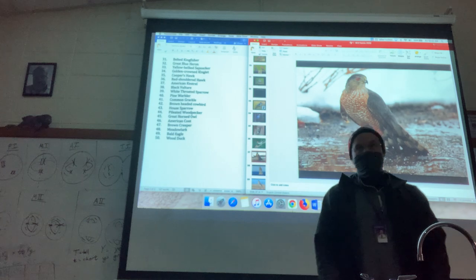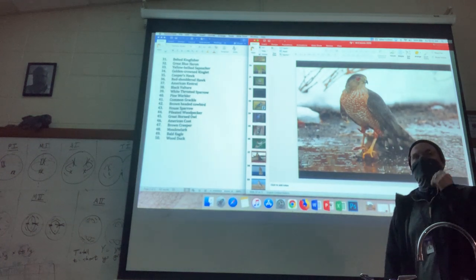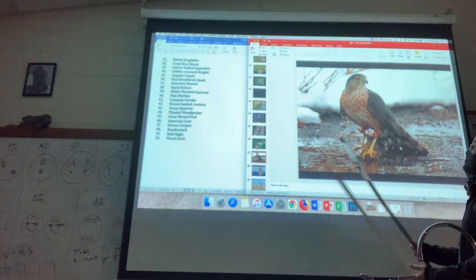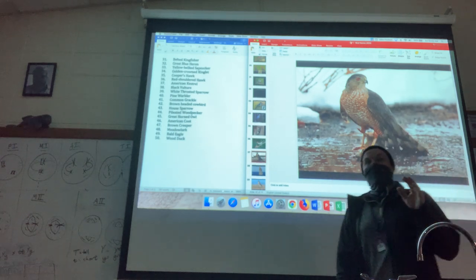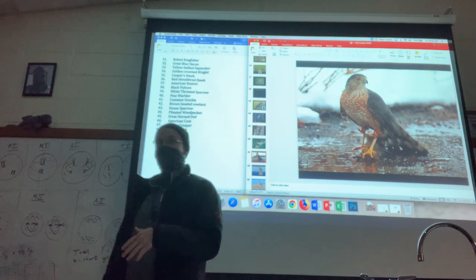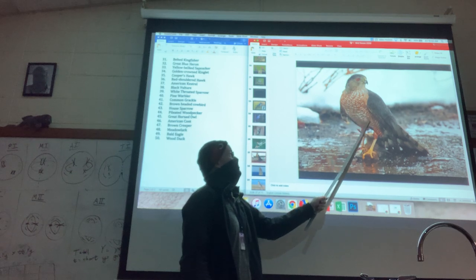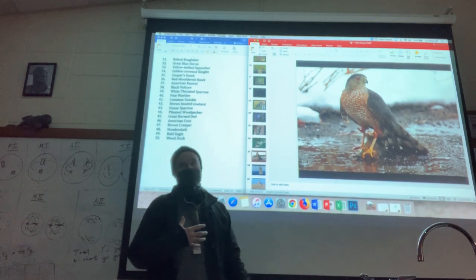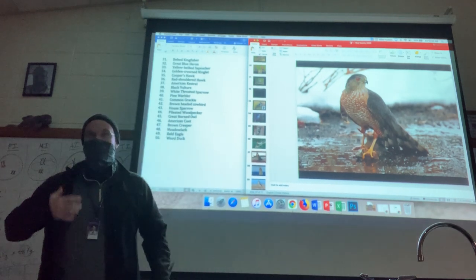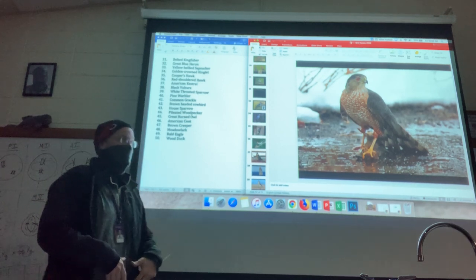These next two are going to make the red-tailed hawk picture on your bird test — not quite as easy of a question. We've got two hawks. This one's the Cooper's hawk. In terms of distinguishing it from the red-tailed hawk, it has a lot of this orange and white checkering pattern on the breast, which makes it very different from the red-tailed hawk that has kind of this black, stripy cummerbund or belt.